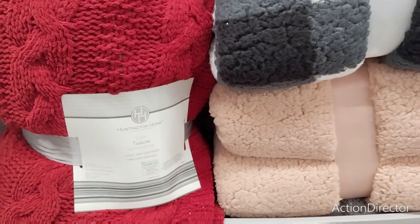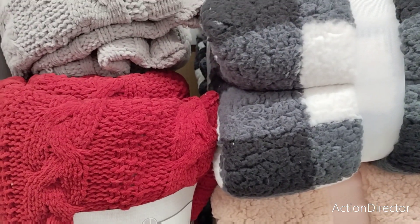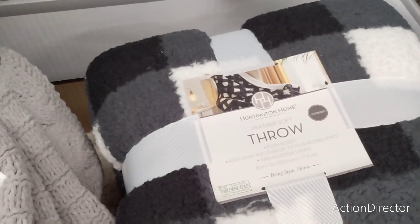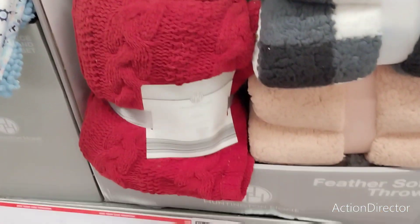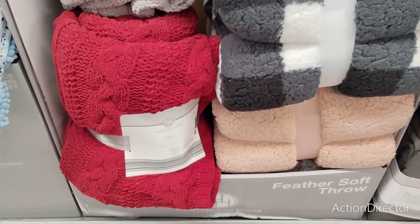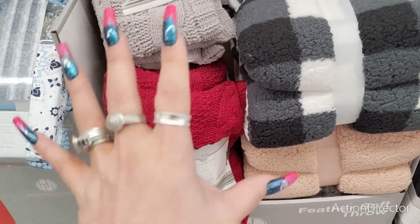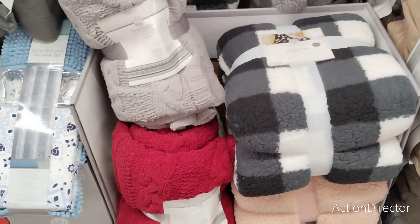These throws are $7.49, and we all know Christmas is coming. I like the black and white buffalo check throw — really nice, would make a great gift. This one is 60 by 70. And then there's what I call the sweater throw, it's 50 by 60. The tag says 60 by 70 feather soft throw at $7.49. I'm not totally sure, but these make for great gifts.